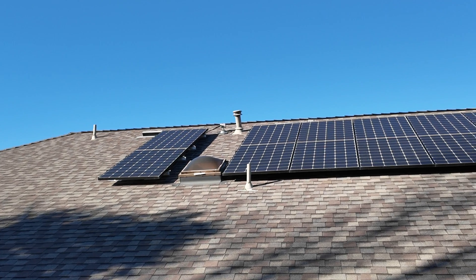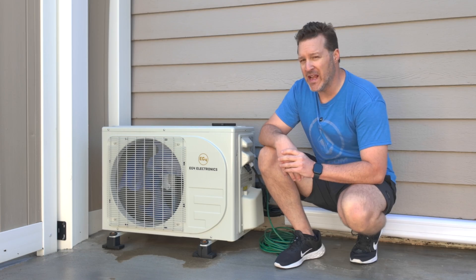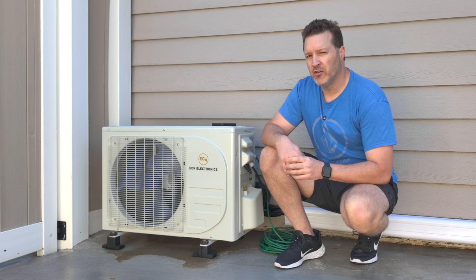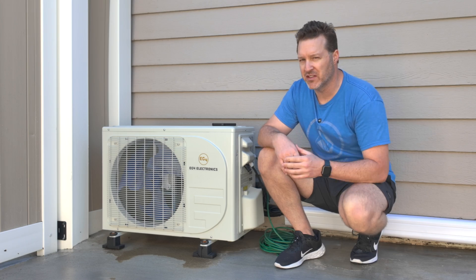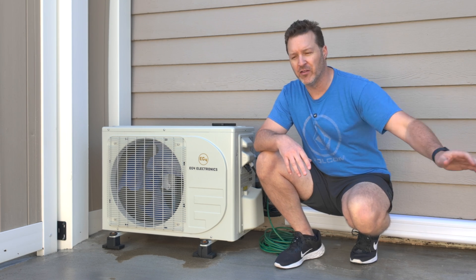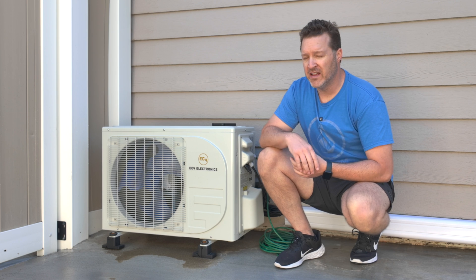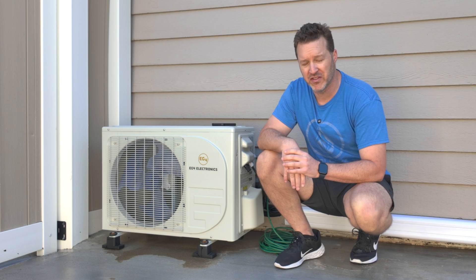Hybrid mini splits give you the ability to run them on solar panels versus just running them on AC alone. This allows you to run it on a DC circuit, and anybody can buy solar panels cheaply. There are several places like Craigslist and Facebook Marketplace — and some links below — where you can pick up large solar panels, lay them on the ground, and power this thing for free as long as the sun is out, eventually paying for itself.